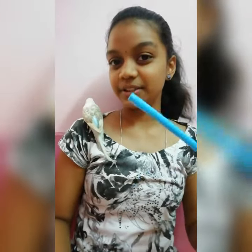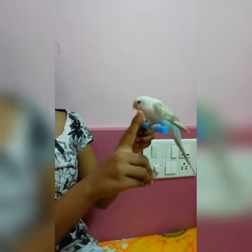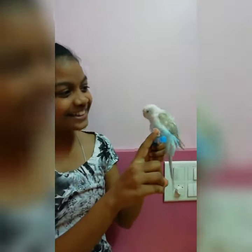I have a perch here and he's gonna come on the perch. Come here. Bull, high five? Good boy. High five? Good boy.